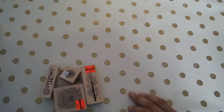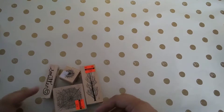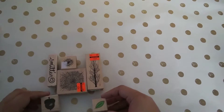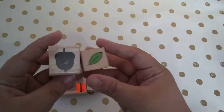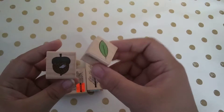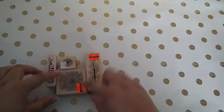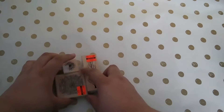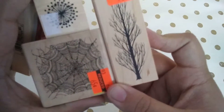They're in a clearance area and they're mainly holiday ones. I got these two — I thought these were good to add onto my pages. I also got one with an intricate design for a spiderweb.